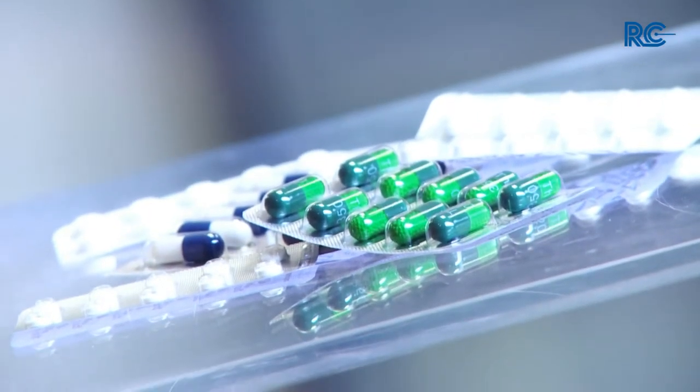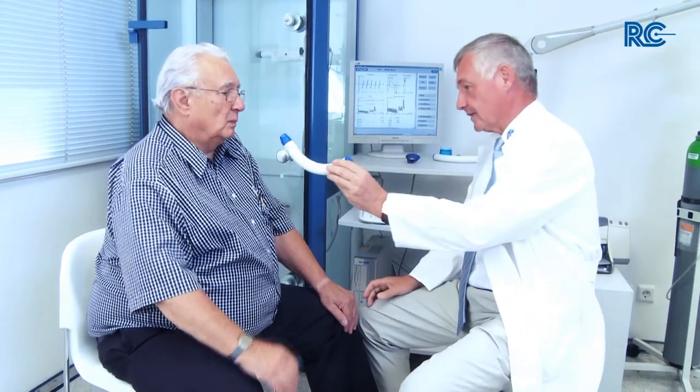COPD therapy is split into treatment by medication and physiotherapeutic treatments. Especially physiotherapy plays an important role, as it makes breathing easier and helps to remove excess mucus.